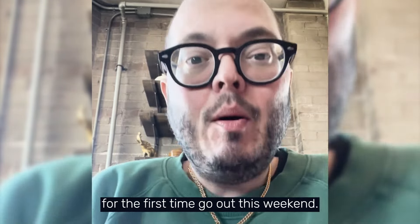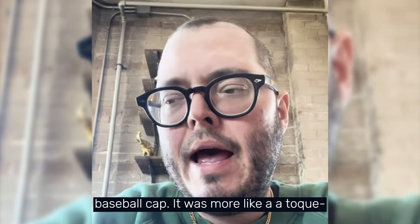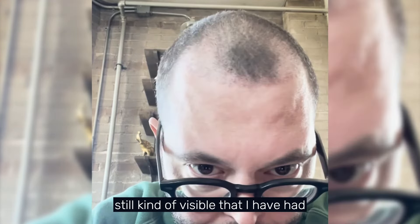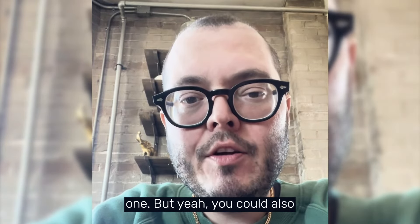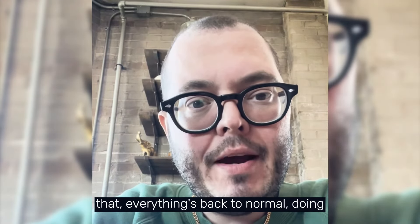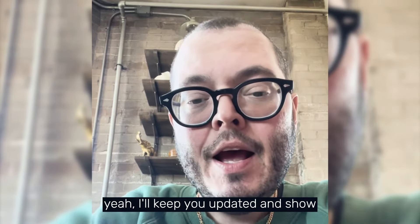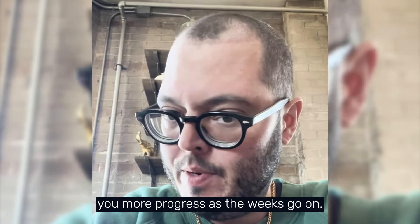For the first time this weekend I went out — not wearing a baseball cap but more of a toque-style hat, just to hide the hair transplant since it's still kind of visible. You could also use hair fibers, which are really good if you don't want to wear a hat. Other than that, everything's back to normal — doing my normal social life things. I'll keep you updated as the weeks go on.